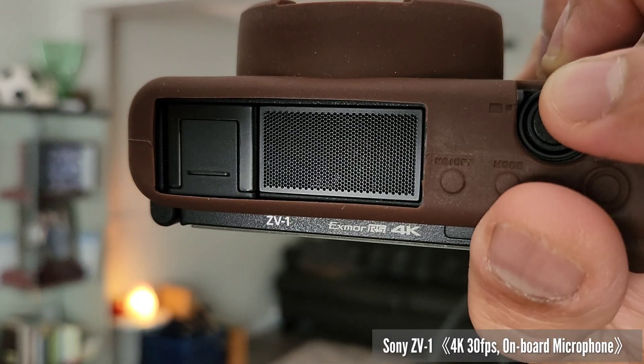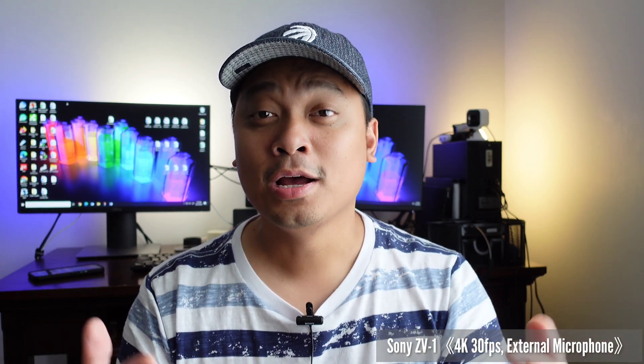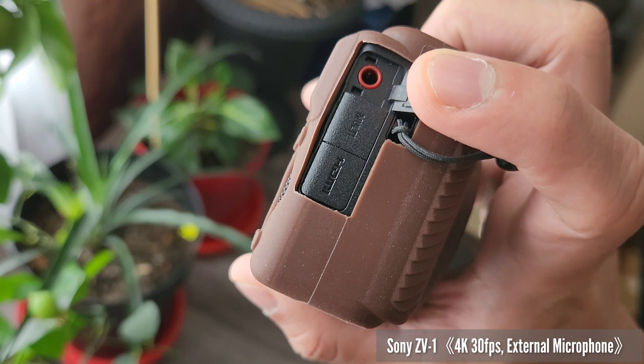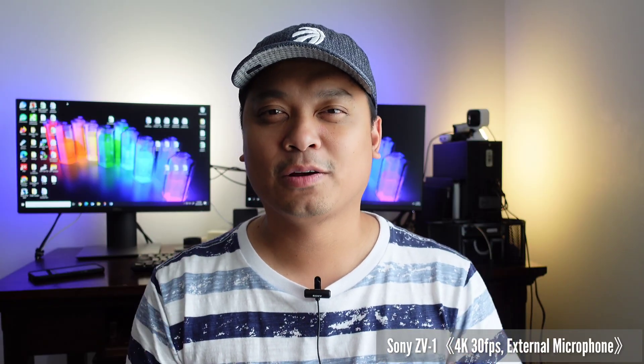On our next test, we're doing the audio test of these two devices. This is the Sony ZD1 using the onboard microphone. The audio level is set to 28. Now we're switching to the external microphone — this is the audio quality of Sony ZD1 using an external microphone. I'm using a lapel mic right now. You can also use a wireless microphone or a shotgun mic, but for this type of controlled environment talking-head setup, a lapel will be good enough.